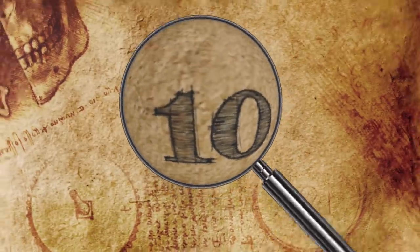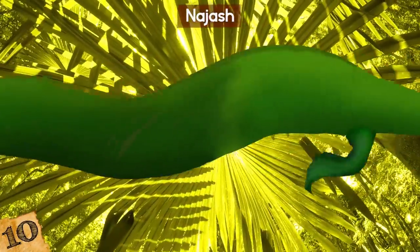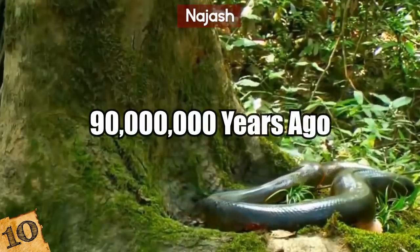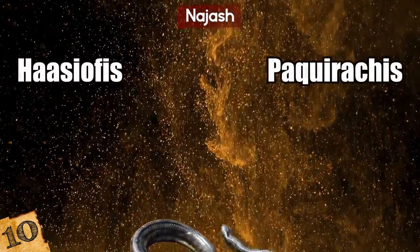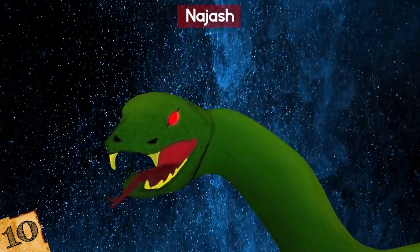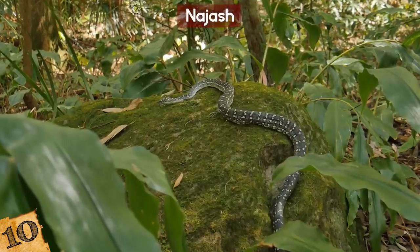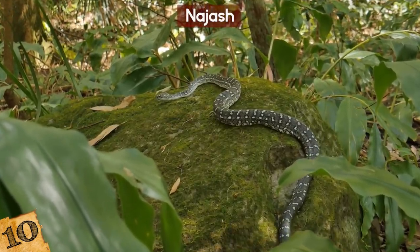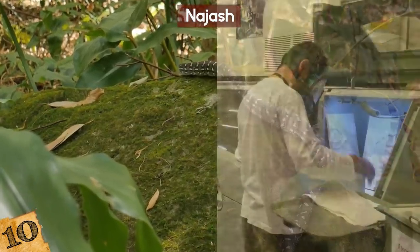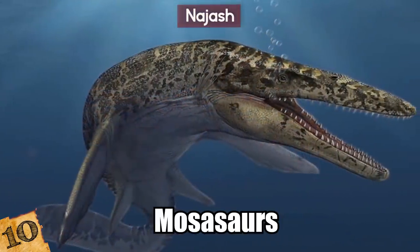Number 10: Najash. Najash is the only genus of stunt-legged snake to be discovered outside of the Middle East. It lived in the woodlands of South America around 90 million years ago during the late Cretaceous period. While the other stunt-legged snakes have Greek names, Najash is named after the evil serpent of the Book of Genesis. Unlike other stunt-legged snakes which preferred marine habitats, Najash was almost exclusively terrestrial. The discovery of a land-dwelling two-legged snake challenged pre-existing theories among scientists that similar creatures in the Middle East evolved from Cretaceous marine-dwelling reptiles known as mosasaurs.